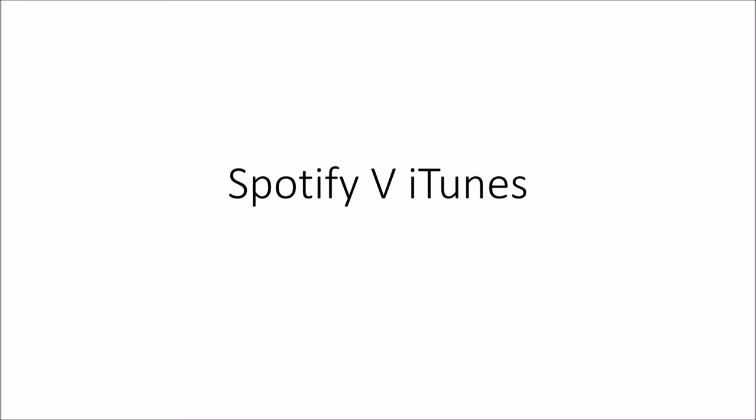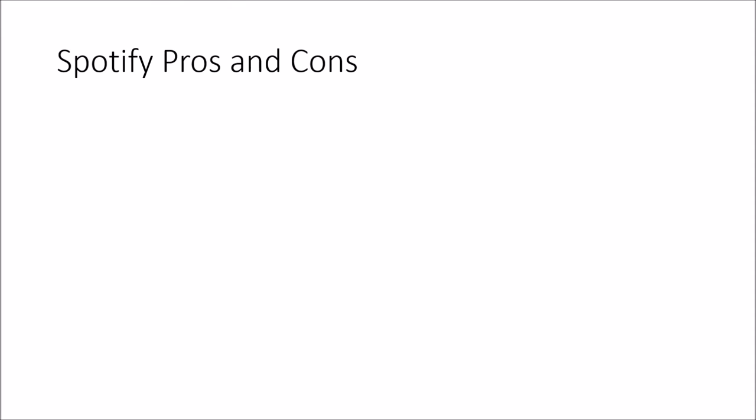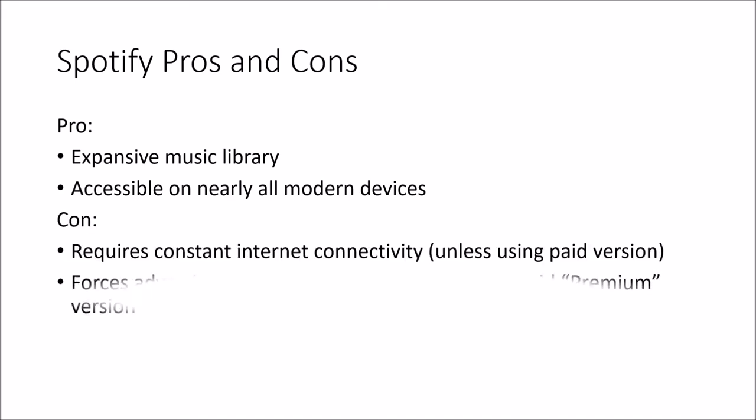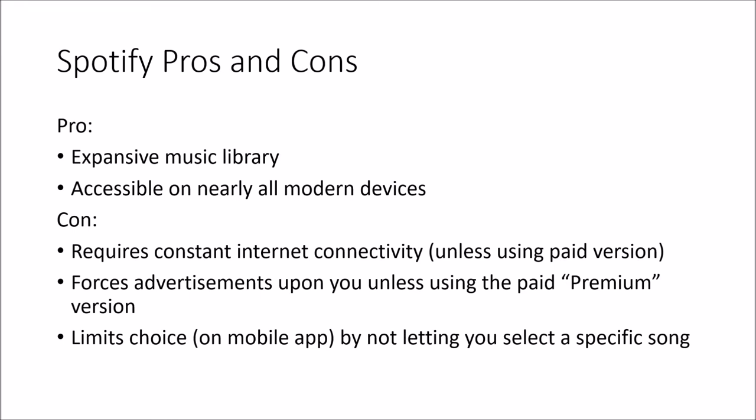Let's look at Spotify versus iTunes and what advantages each holds. Starting with Spotify: there's obviously an expansive music library, meaning you can search for just about anything, and it's accessible on nearly all modern devices like smartphones and laptops. On the downside, it requires a constant internet connection unless you're using the premium version, it forces advertisements upon you, and it limits choice — especially in the mobile app — because you can't actually listen to a specific song from a playlist or album; you have to listen to all of it.